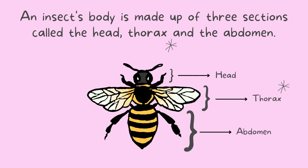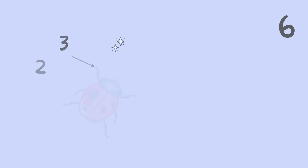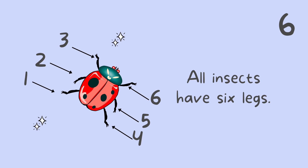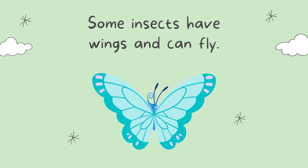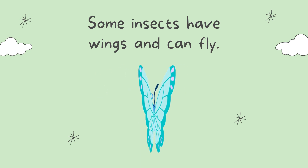An insect's body is made up of three sections called the head, thorax, and the abdomen. All insects have six legs. Shall we all count together? One, two, three, four, five, six. Yes, it has six legs!